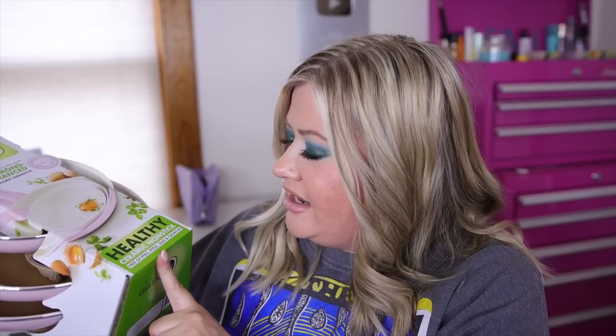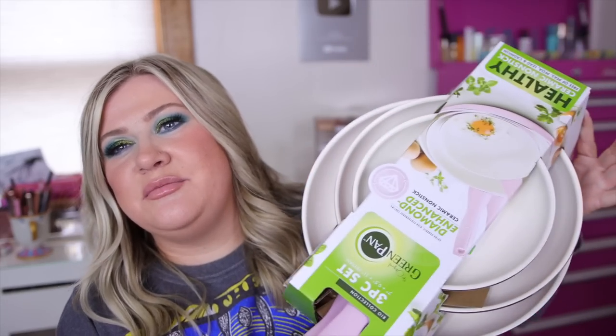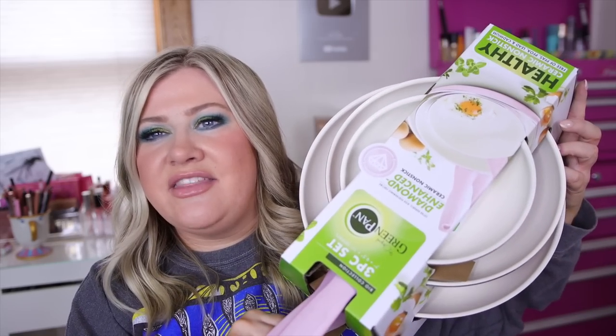Last but not least, I picked up some new pans. I really needed some and wanted to get ones without Teflon, since I heard it can get into your food when you're scraping. I got the GreenPan — diamond-enhanced ceramic non-stick, free of PFAS, PFOA, lead, and cadmium. I really liked that they're pink, which is just fun, and I really needed new ones. The whole set was about $60, which is quite affordable.